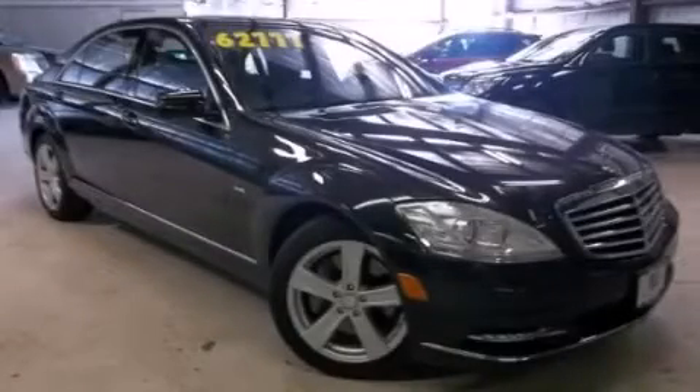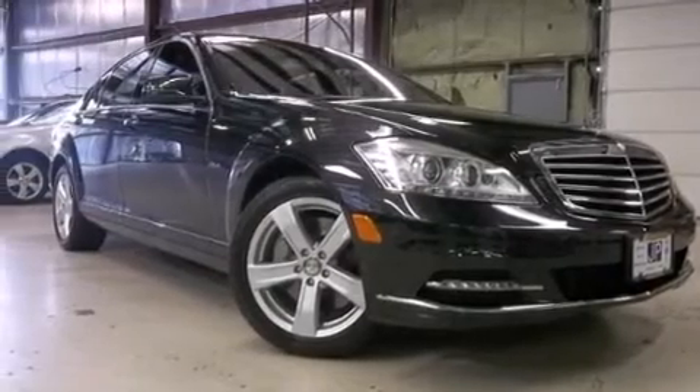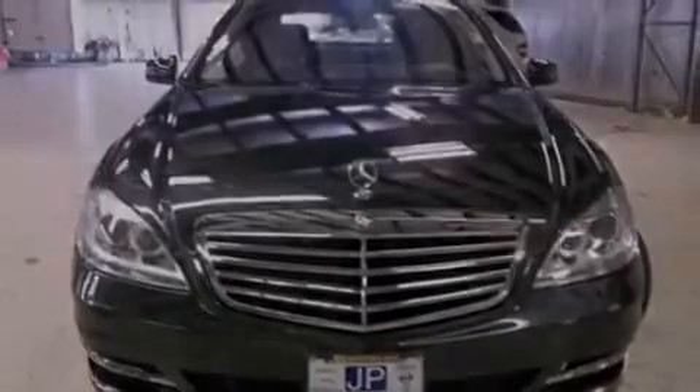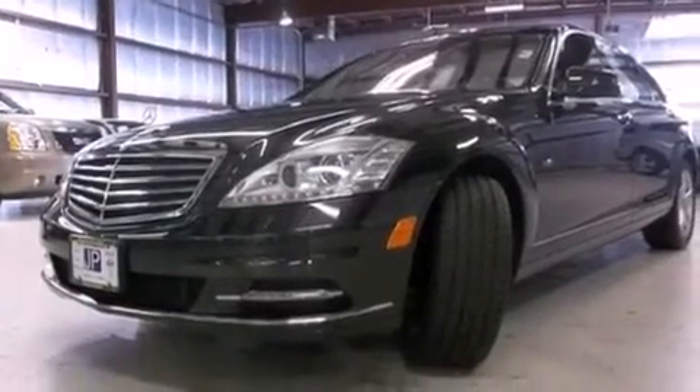This is a certified pre-owned 2012 Mercedes-Benz S550, with great fit and finish. This four-door sedan has an automatic transmission, a 4.6-liter V8, and the added safety and control of all-wheel drive.